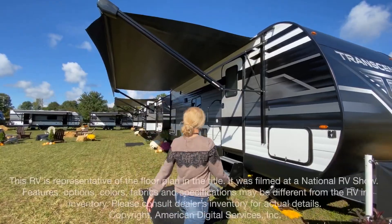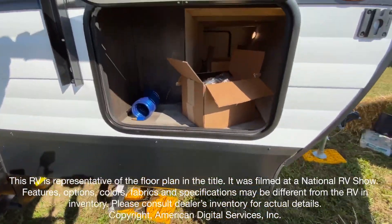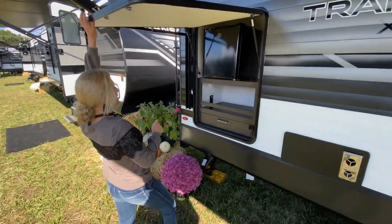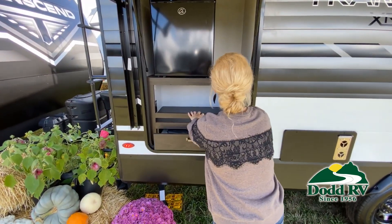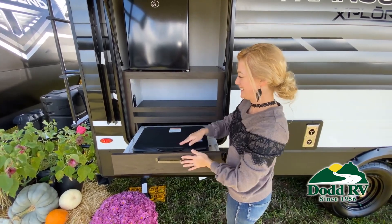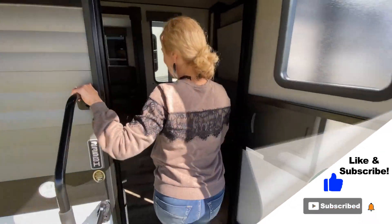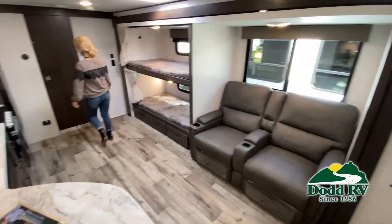I'll go to this one first and then I'll take you all the way to the end. This walk-through video is designed to quickly show you the basic layout and features of this RV. Just like a brochure, this video is just a representation of the manufacturer's floor plan. For every RV made, just like a home, there are many variations of features, options, colors, fabrics and other specifications, so it's important to contact one of our team members today for actual details about this floor plan.